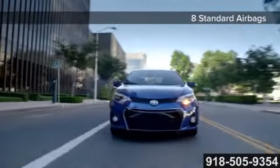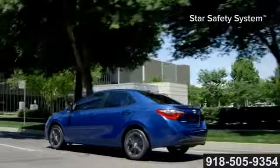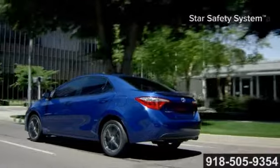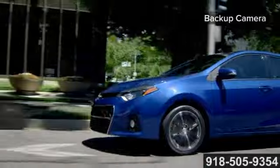Every new Corolla comes with 8 standard airbags and the Star Safety System — an enhanced system of active safety features designed to help you avoid accidents in the first place. Plus, the available backup camera comes in handy when parking in a tight spot.